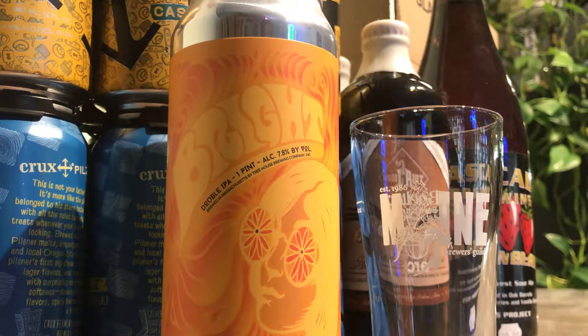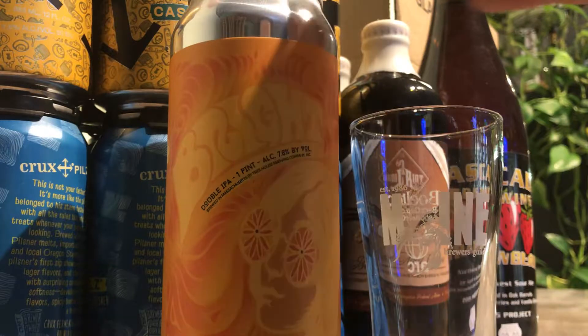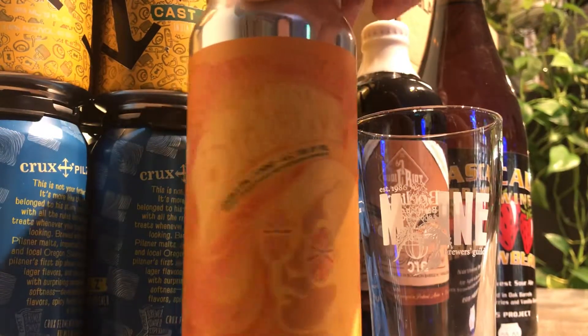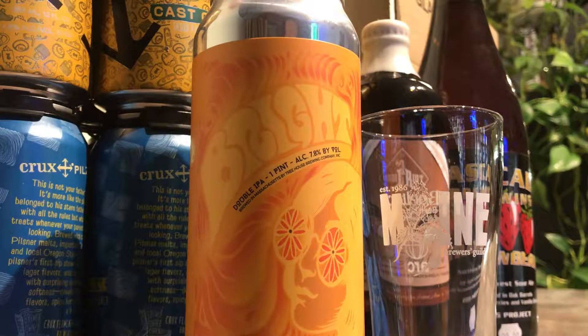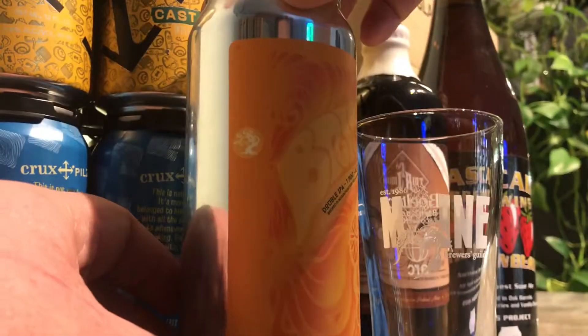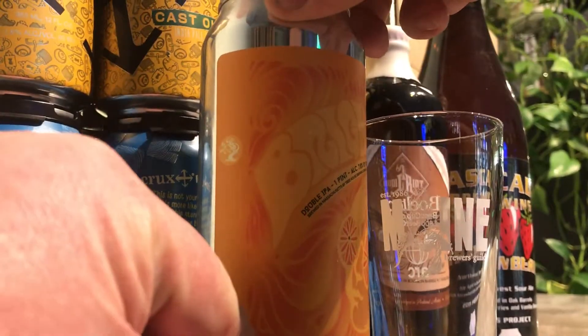Hey everybody, Larry's Quick Beer Reviews. Today we're doing Bright. This is a double IPA from Treehouse Brewing down in Massachusetts. 7.8% alcohol by volume, and it looks like this is brewed with Citra.